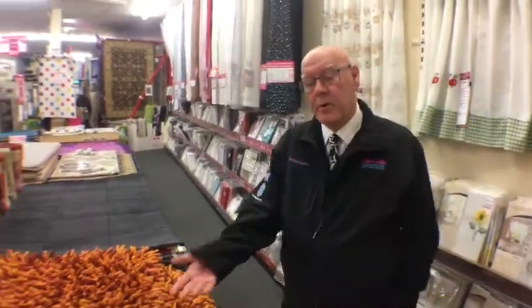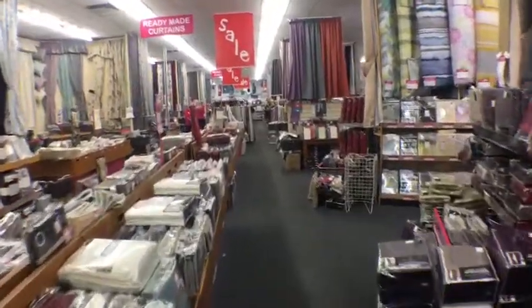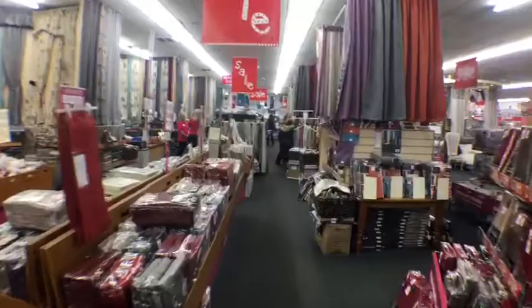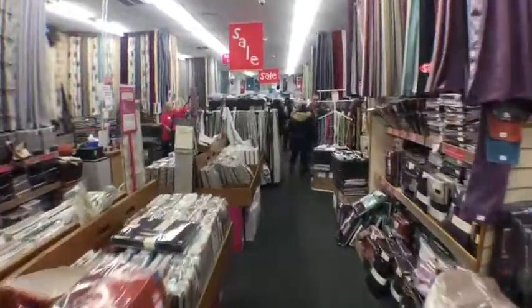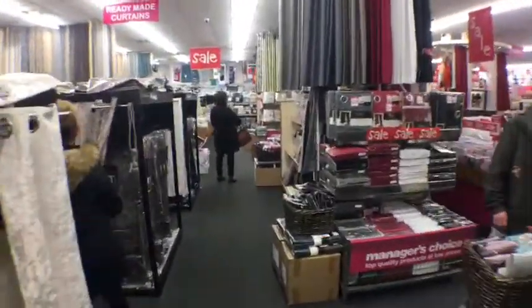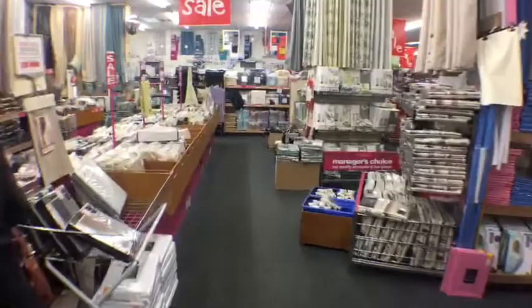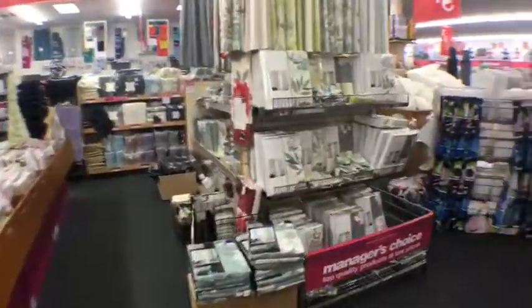Just to remind everyone — we're in Crossgates, Leeds, east Leeds, two miles up the A64 from the city centre. Open seven days a week, free car parking. The TARDIS — 30,000 square feet of fantastic bargains throughout home furnishings, gifts, beds, and furniture. The store is so large you really should give yourself an hour to have a good look around.